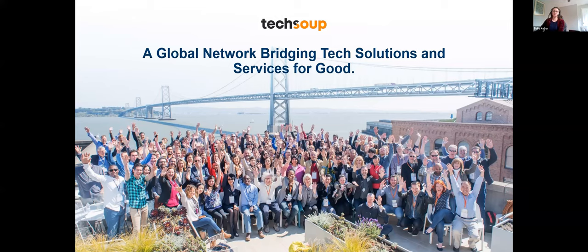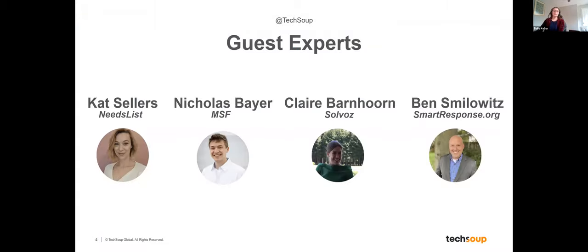For the demos in today's presentation we have Kat Sellers, Chief Strategy Officer of Needs List; Nicholas Bayer, Public Engagement Manager of Doctors Without Borders; Claire Barnhorn, CEO of Salvez; and Ben Smilowitz, Executive Director of Smart Response.org, a program of Disaster Accountability Project. Let's thank them for being here. As a reminder, within a few business days a recording, slides, and resource links will be sent via email. We'll make sure to take time at the end to answer your questions.